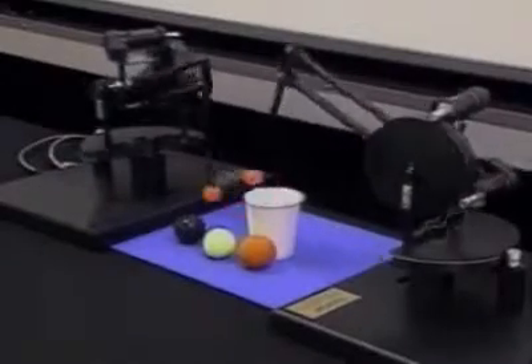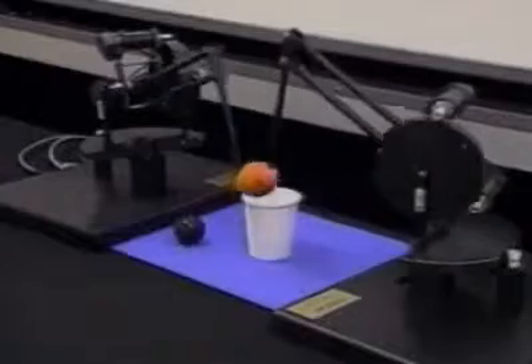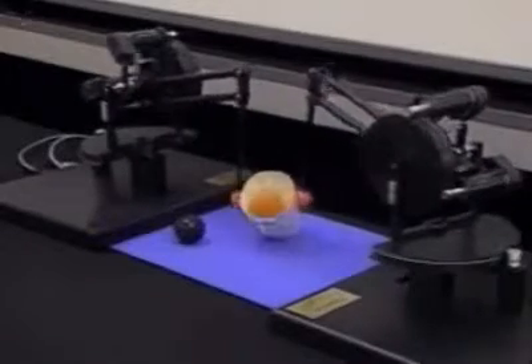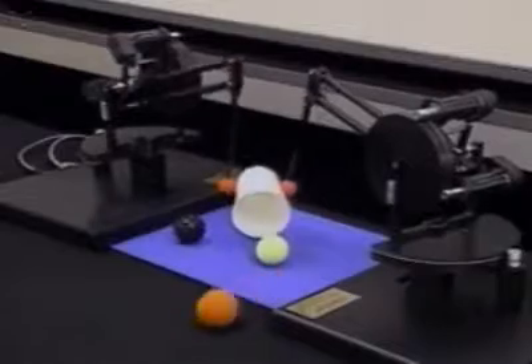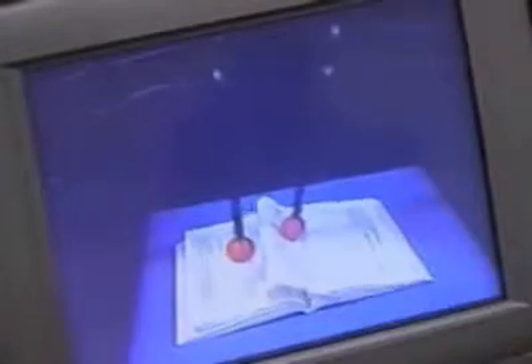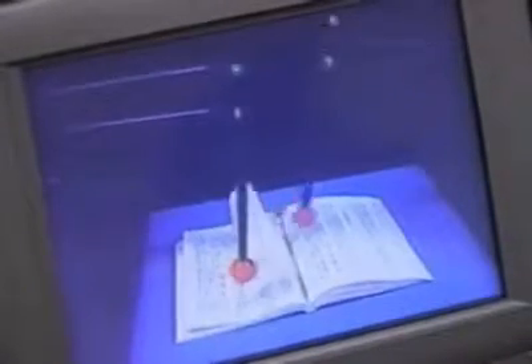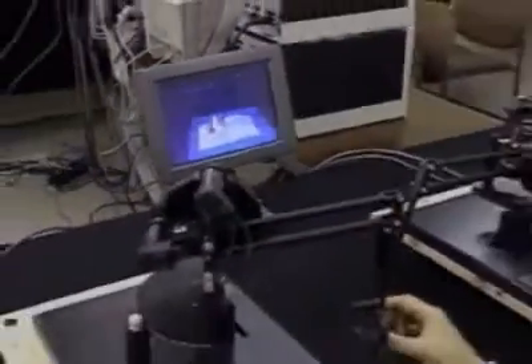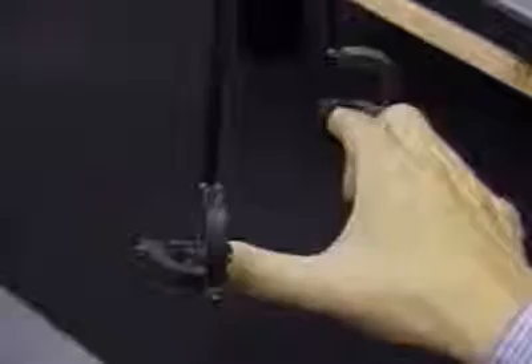Telepresence performance is also feasible using this system. This kind of maneuver is easily performed without any practice. This system is really surgeon-friendly and the tactile sensation of individual objects can be transmitted onto the surgeon's fingers.